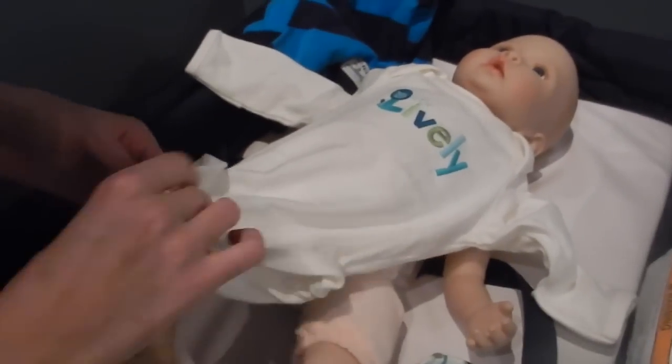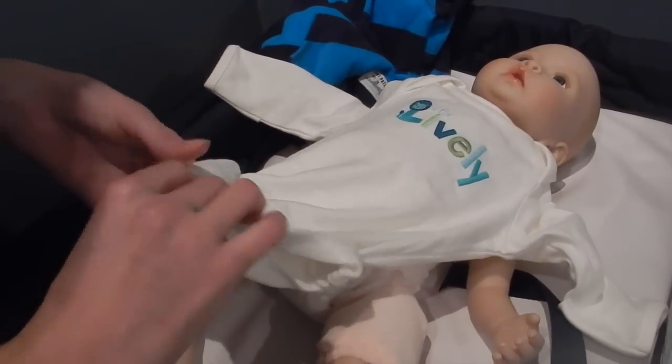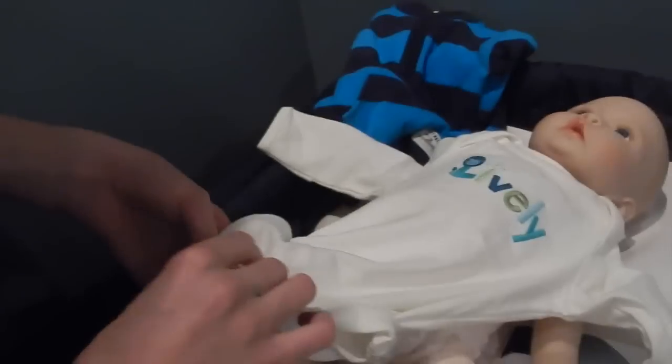Here we go, George. This outfit is Gymboree, but I got it at Savers and it was brand new. It's really cute.